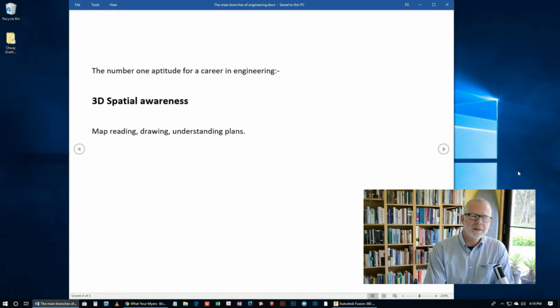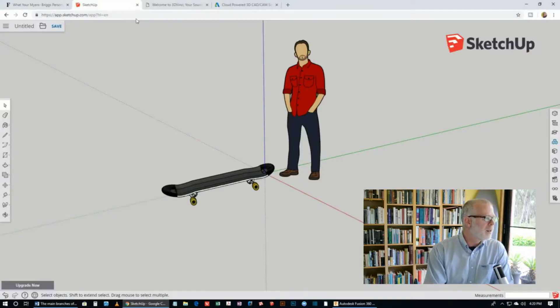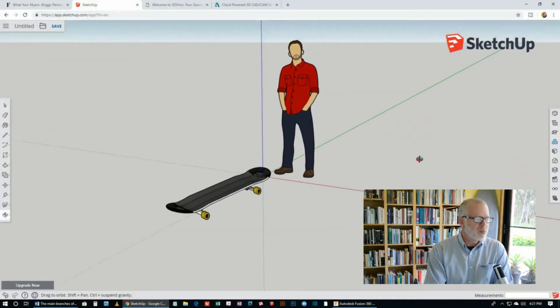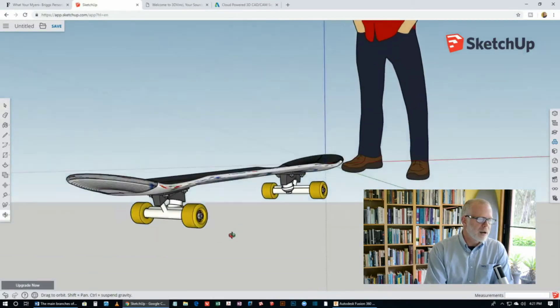Some people are really good at 3D spatial awareness, and other people can develop it with practice. How can you develop it? I reckon it's really good for kids to play games — especially games that require navigation and map reading, for example flight simulators, things like Fortnite and first-person shooters. You can also play with 3D modelling software. For ages 8 up to 12, SketchUp has a free version. Here's what it looks like — this is SketchUp running in the browser, no download, completely free.